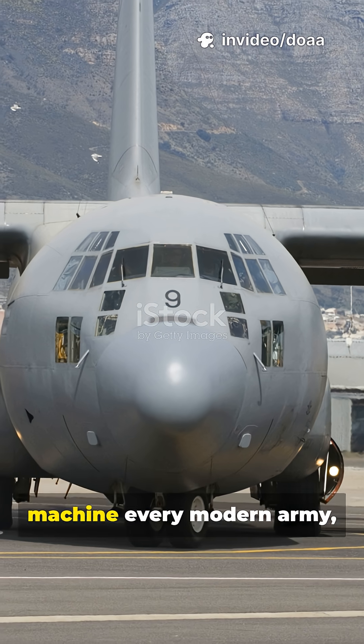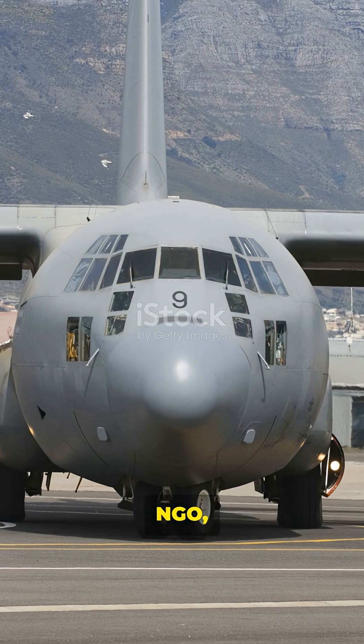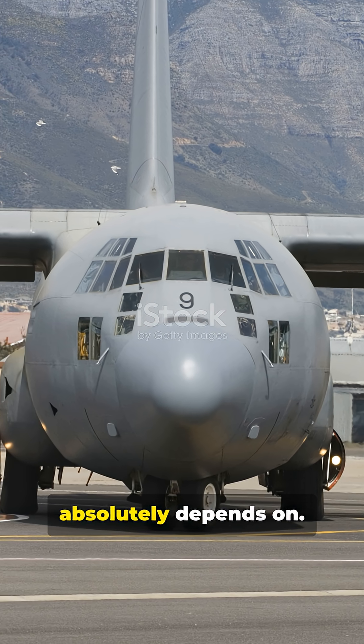This is the one machine every modern army, NGO, and air force absolutely depends on.